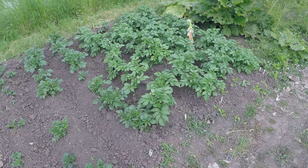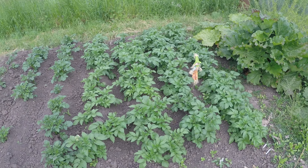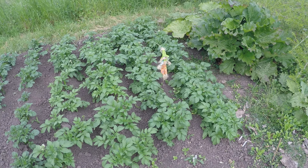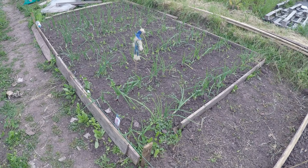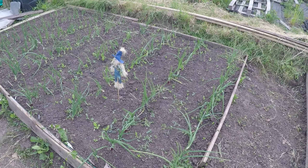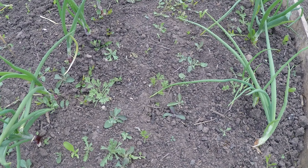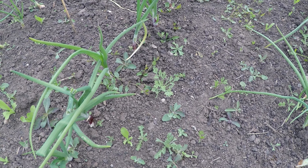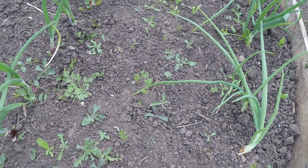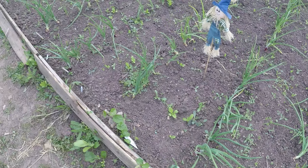Potatoes looking good and thankfully starting to flower. Onions going well, and the first carrots are starting to come up - even though there's a poppy there that looks remarkably like one - but that's definitely a carrot. There are a few in there coming through.